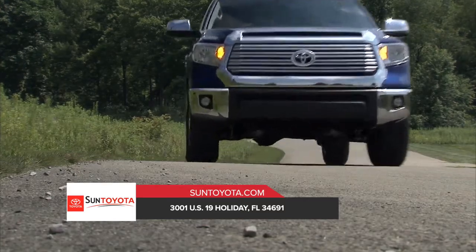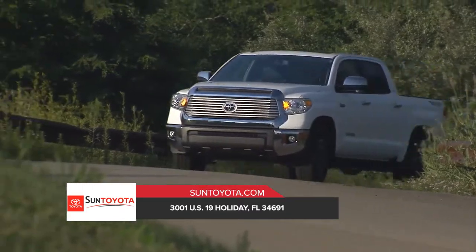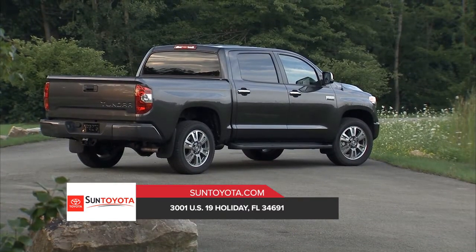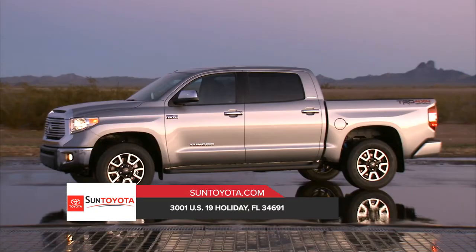With a lineage that goes back more than 50 years, Toyota trucks have come to define the word tough. And there are few things tougher than the Toyota Tundra full-size pickup. With its available deck rail system, easy lower and lift tailgate, and available 10,200 pound towing capacity, Tundra is built for the work site and the weekend.